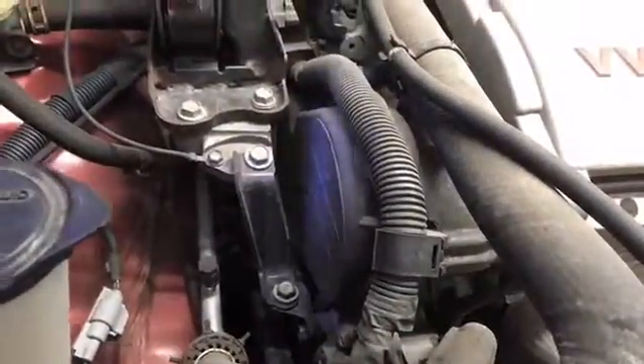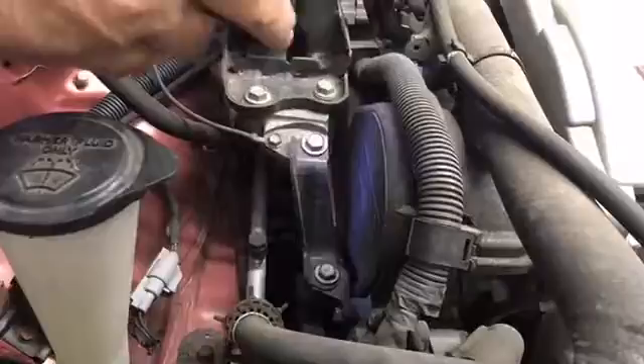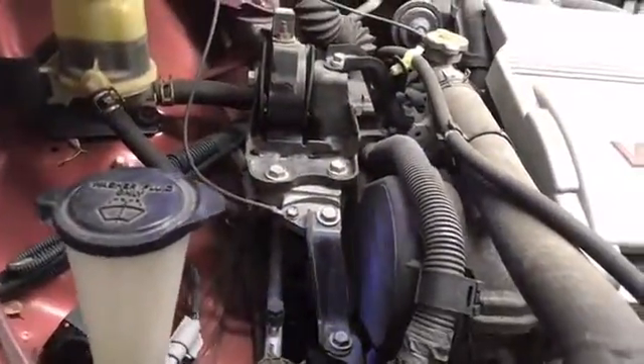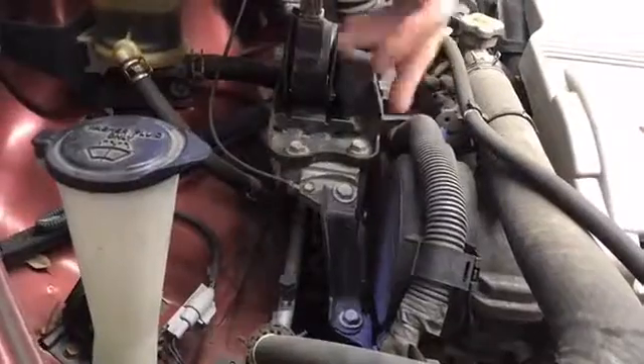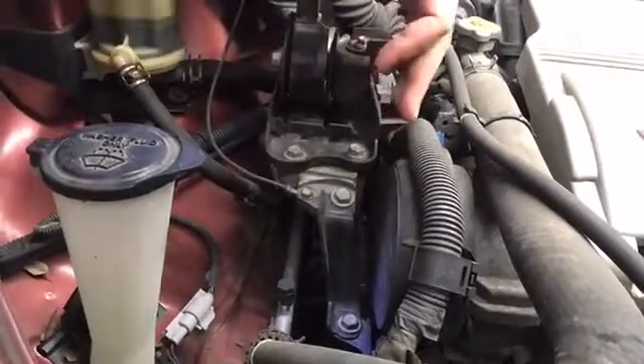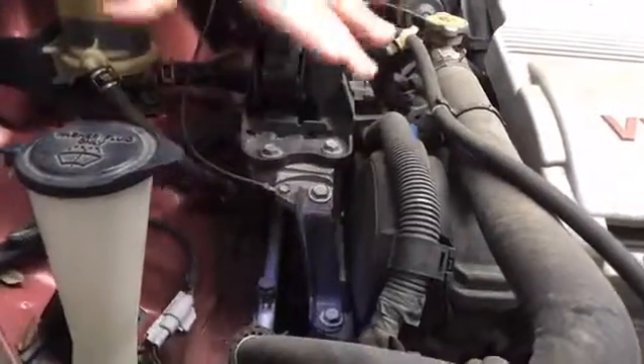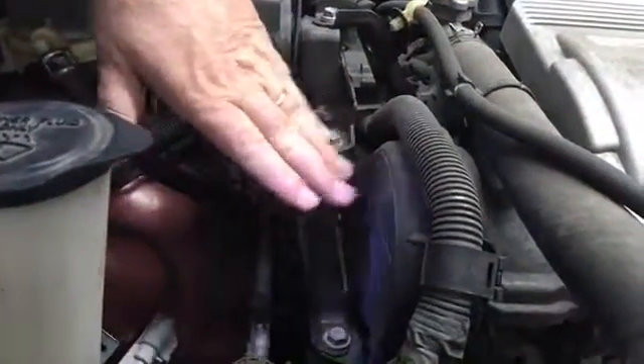Once we take the timing belt off on this vehicle, because there are some leaks as well, we do a preventative maintenance as well as a required service. We replace the seals that are behind the gears on the timing belt. So you can imagine — all of this was covered up. There's lots of stuff in here; we had to take it all apart just to get to here.